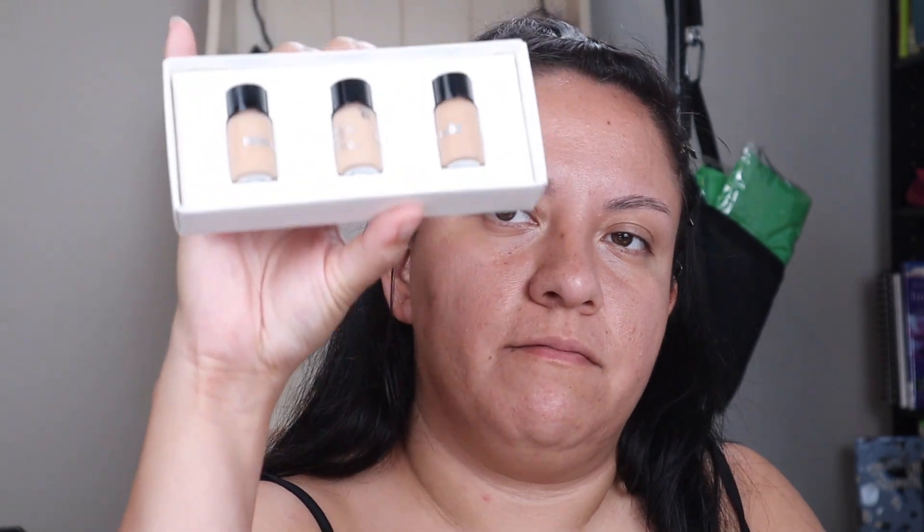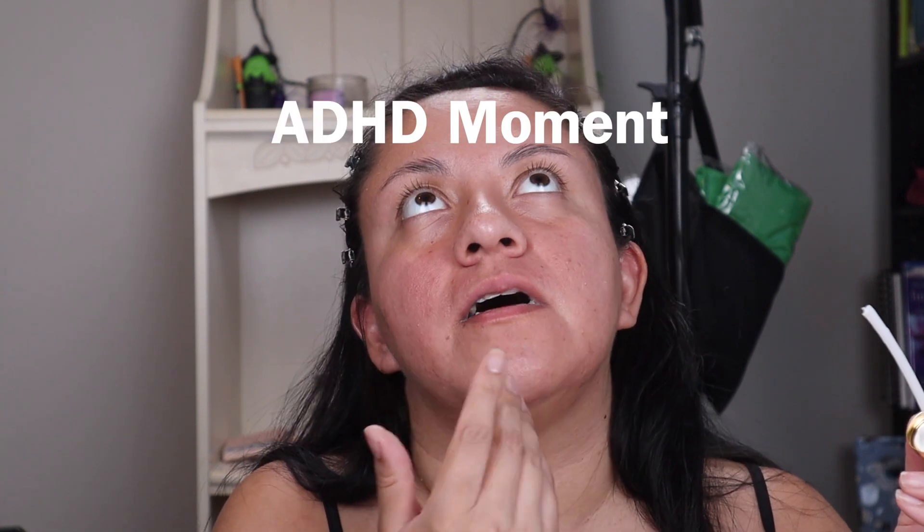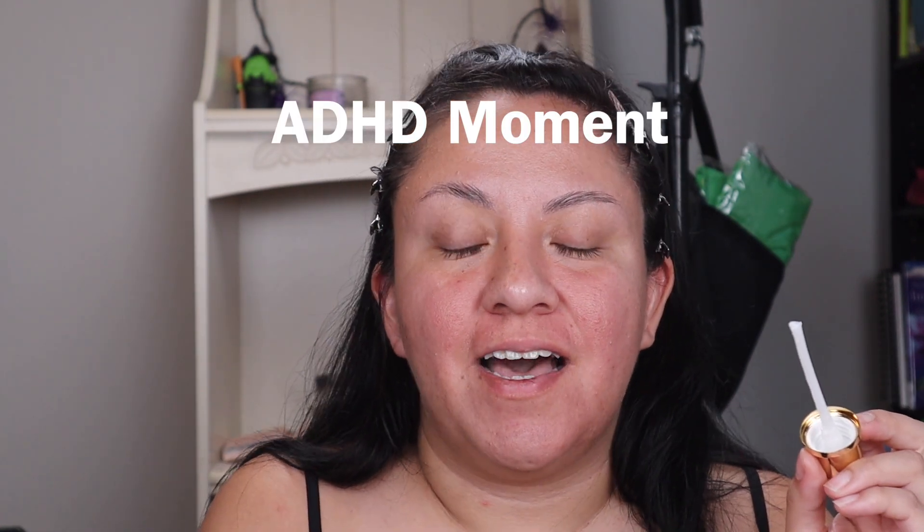I got some samples, so I'm going to start with the Hourglass Vanish Airbrush Primer. I have tried this before. I love Hourglass — I'm so excited for their holiday release with four new palettes, each featuring a different animal species design; they're so beautiful. Anyway, I'm going to let the primer set a little bit. You should always let your primer set — if it doesn't seem to work for you, that may be one of the issues.